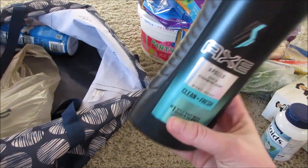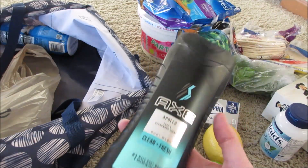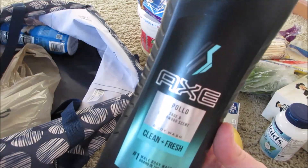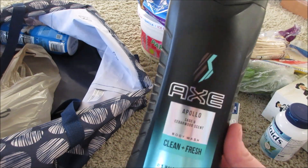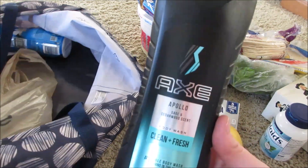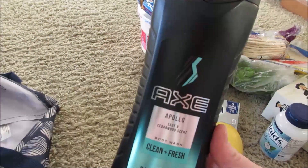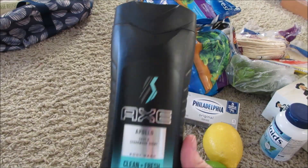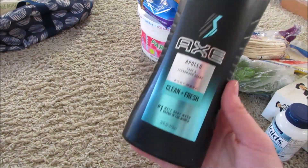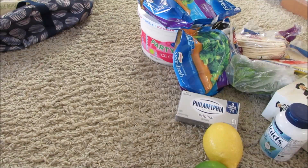The last item is Axe body wash. This was $3.99 and comes out to $2.99 with the Buy 5 Get 5. If you use a $2-off coupon you'd get this for just 99 cents. I might go back and do these deals again next week. It's stuff I don't coupon for as much as I used to, but 99 cents for Axe body wash is a great deal.